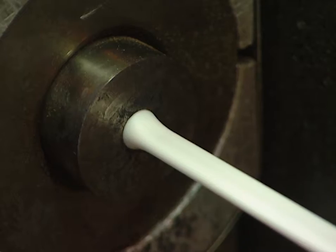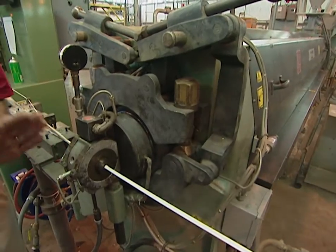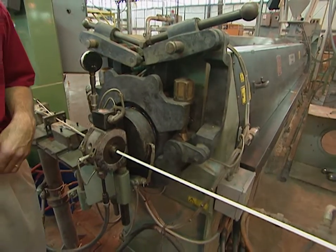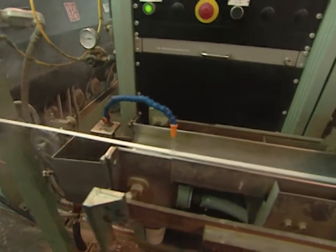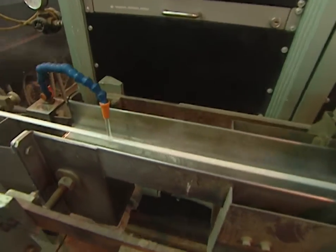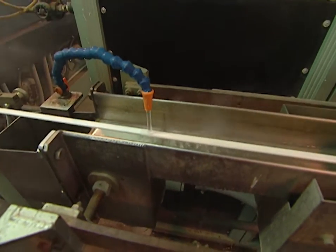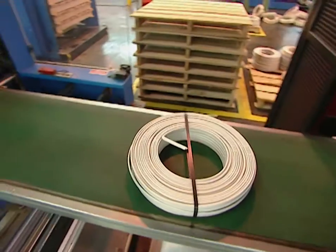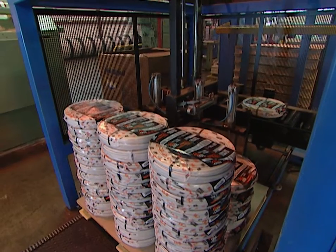The assembly goes through the extruder where PVC is melted at about 360 degrees — this PVC is the protective jacket insulation. The line runs at about 1,500 feet a minute, building up considerable heat, so the wire is cooled again with water as it moves to the end of the line. The wire is then coiled, packaged, and sent to the job site where it will soon be installed inside the walls of your new house.